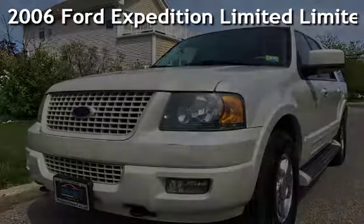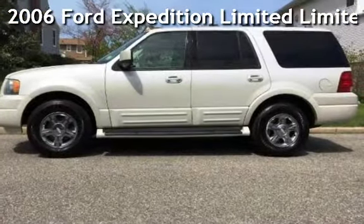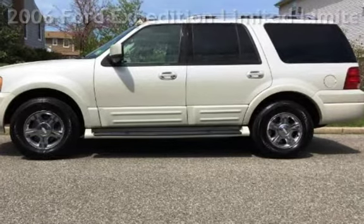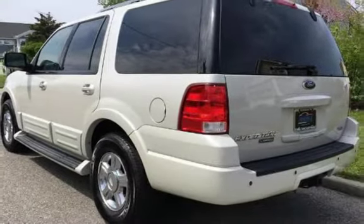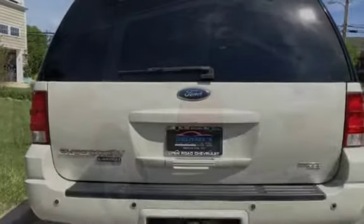Presenting a pre-owned 2006 Ford Expedition Ltd. This four-door SUV has an eight-cylinder, 5.4-liter V8 engine, with four-wheel drive, and an automatic transmission.